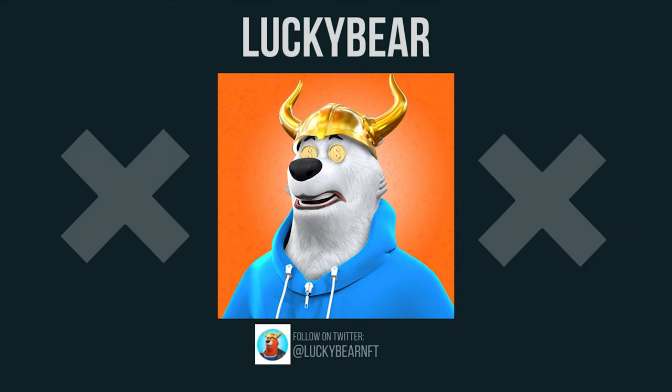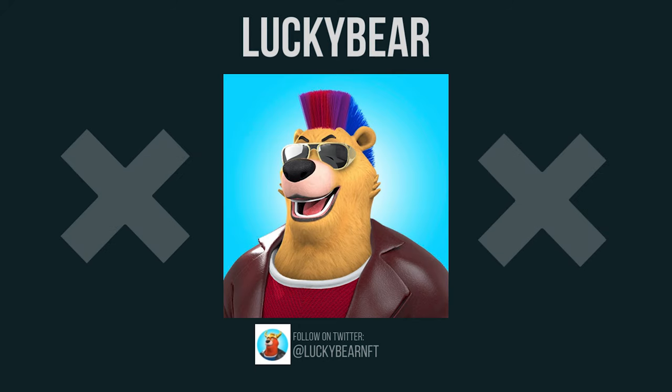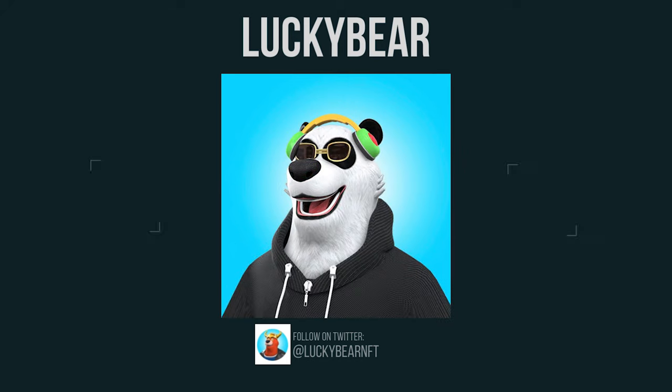Lucky Bear is a collection of 2,000 one-of-one items listed on crypto.com NFT. Love this collection — keep up the amazing job.